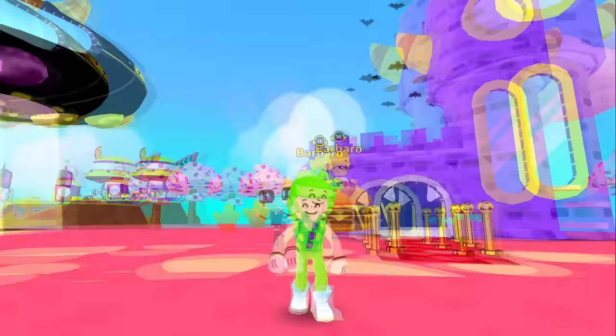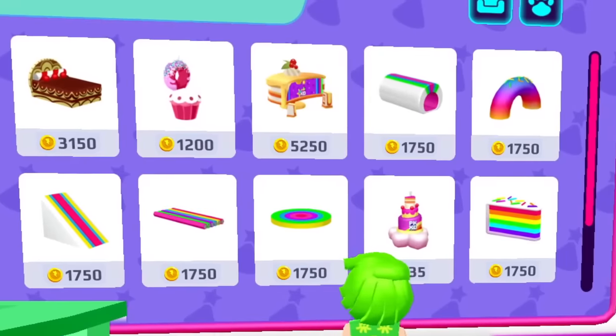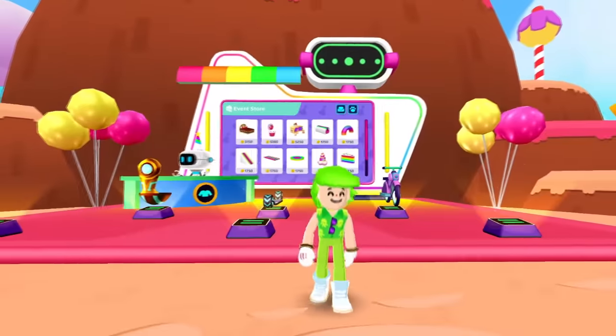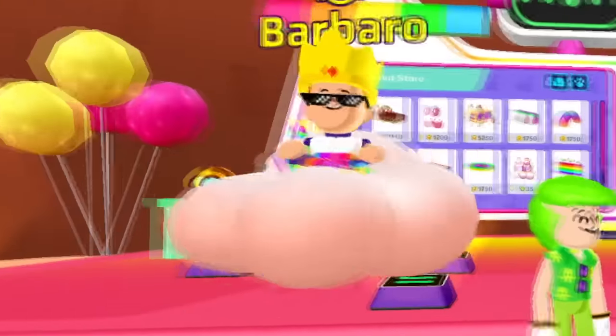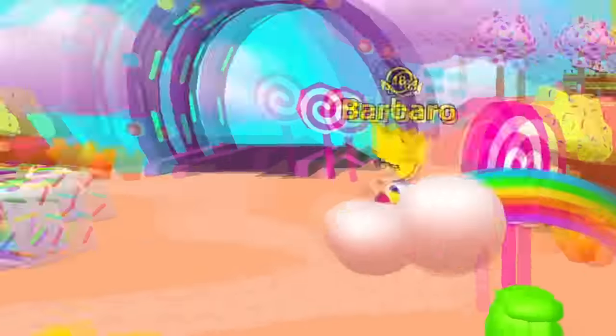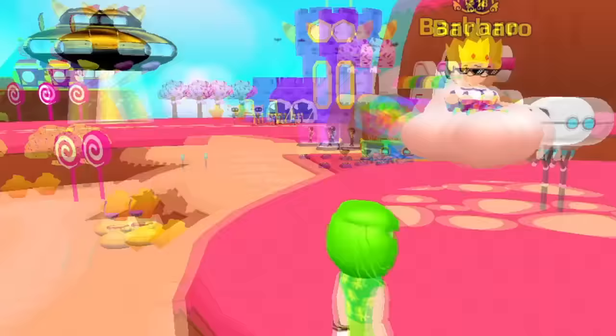Wait a moment, Barbaro — we can check this house later! Let me see what's new on the store. A lot of new colorful parkour items! I'm gonna buy you all of them! But my favorite item is this flying cloud. You actually got a flying cotton cloud! Yes, it's my second favorite vehicle!